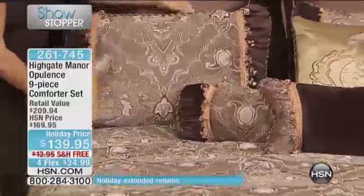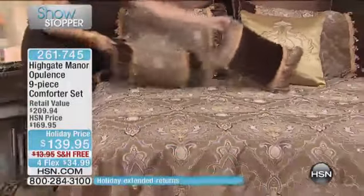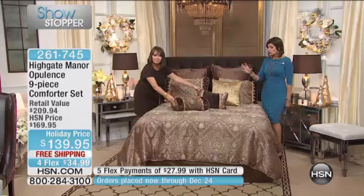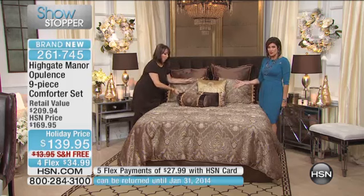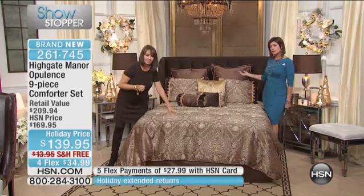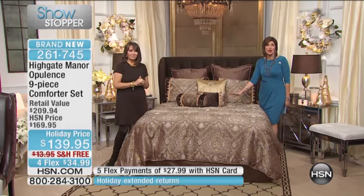Brighten up the boudoir. Add the glamour you're looking for to your home. This is opulence — purely beautiful, deep, rich colors. Look at the fabrication that's used. You know this is going to add so many different levels of glamour to your home. We have the entire set, so you don't have to worry about affording just the comforter or adding the Euro shams later. All nine pieces included today: $139.95 with free shipping and handling, available on flex payments.